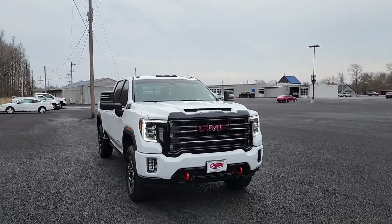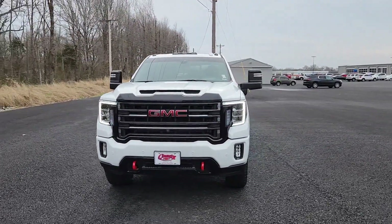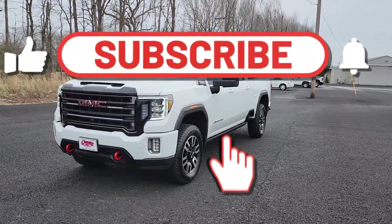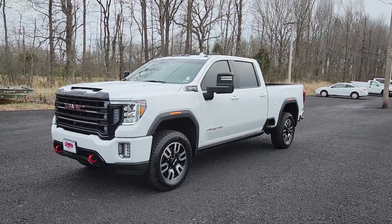Welcome back to the channel. It's another beautiful day here at Country Chevrolet and you know what time it is. Before I get started, don't forget to show your favorite dealership some love — like, share, subscribe, hit that notification bell, select all to get all of our latest updates. Let's go.